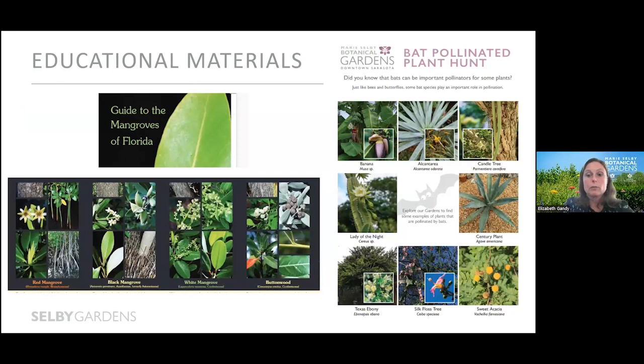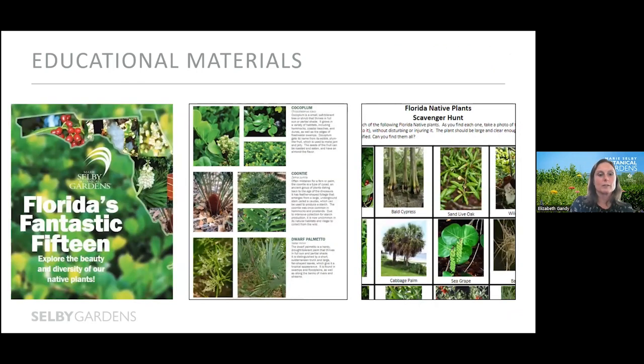We also use botanical imagery to develop educational materials. One is a beautiful guide to the mangroves of Florida with really nice close-up photographs that help people differentiate the mangroves. We also have a fun and seasonally relevant scavenger hunt for bat-pollinated plants around the garden grounds. And another example is the Florida's Fantastic 15 publication brochure — we have several forms including a large bifold brochure and a smaller trifold one, both shared in-house and out, highlighting 15 common native plants in our collections here on the grounds. This has been used by hundreds of school-age students to help teach about Florida's native plants, challenging them to find them on the grounds.